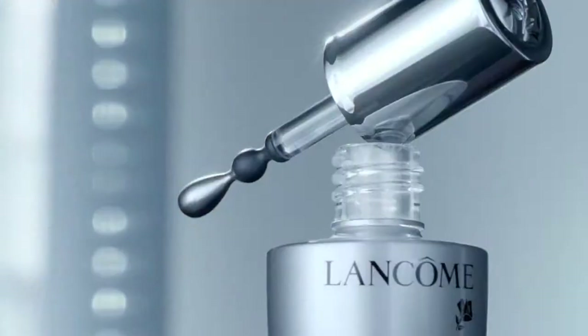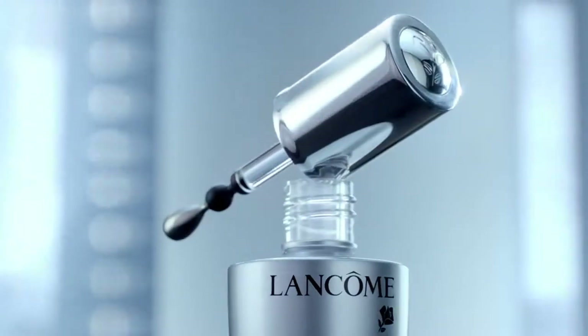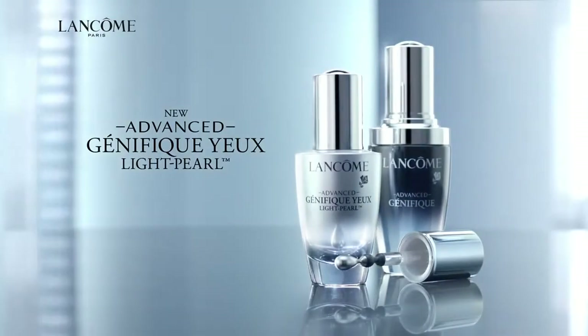Bigger, brighter, smoother — eyes look visibly younger. New Advanced Génifique Yeux Light-Pearl. Only by Lancôme.